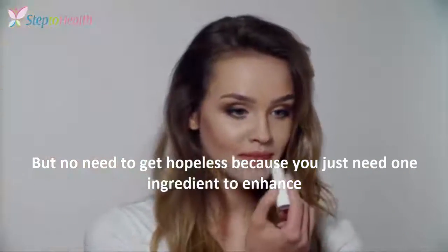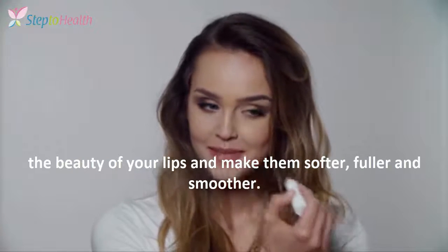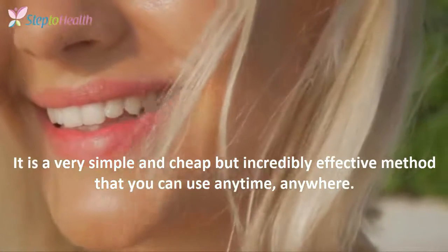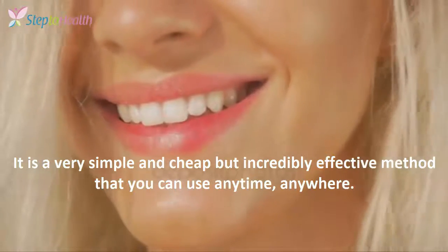But no need to get hopeless, because you just need one ingredient to enhance the beauty of your lips and make them softer, fuller and smoother. It is a very simple and cheap but incredibly effective method that you can use anytime, anywhere.